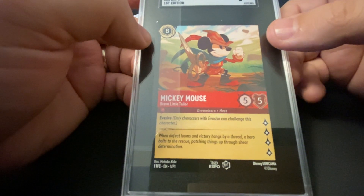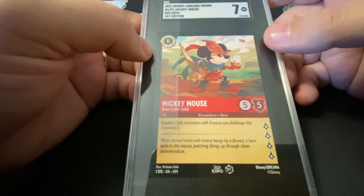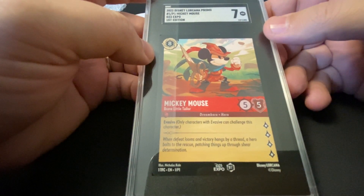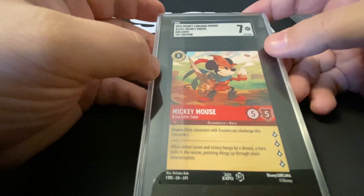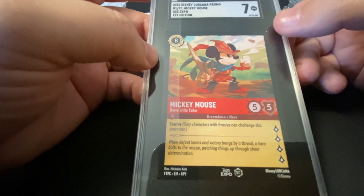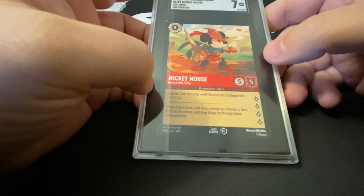What SGC did — give credit to Brent and Logan over there at SGC — they ended up making it right. They compensated me for the difference between a 7 and a 9.5, which is very significant. They sent the money to my PayPal while we were on the phone, which was very awesome. I get to keep the card. Would I rather have a 9.5? Yes. But we agreed on significant compensation for the grading scratch, and SGC made it right. That's all you can do and ask for from a grading company.